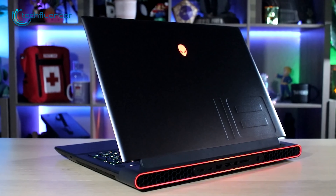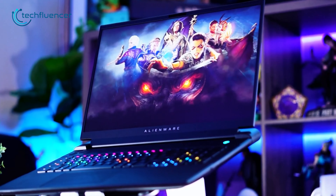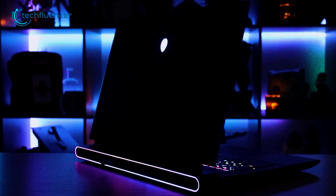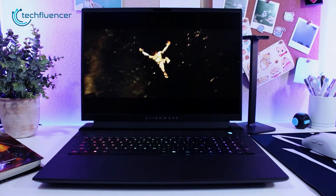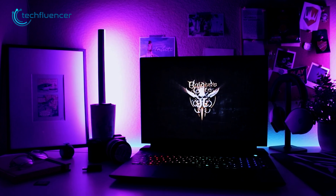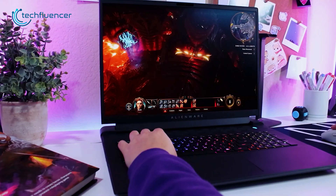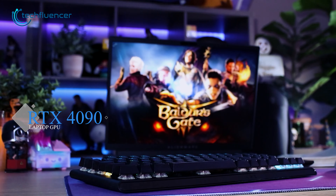From Alienware, we have the M18, an RTX 4090 laptop that stands out from the crowd with its signature Alienware look. Its design is bold and unique, featuring an RGB grid on the back that adds a touch of style and flair. The backlit keyboard and much larger touchpad are both practical and visually appealing, making it easy to work or play for extended periods. It is powered by an up to i9-13900HX CPU and an RTX 4090 laptop GPU, making it a beast when it comes to performance.